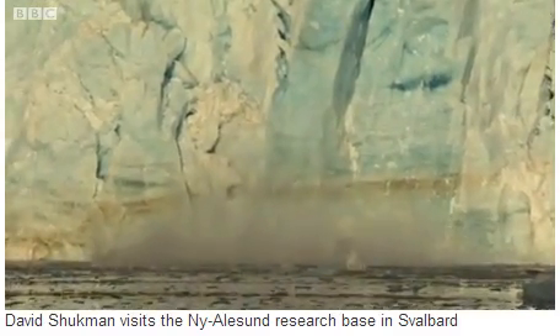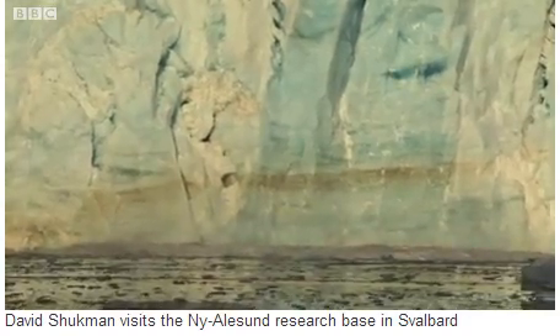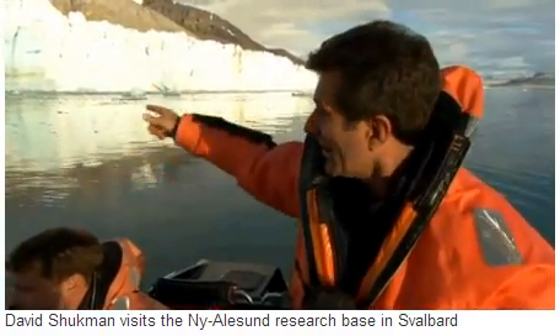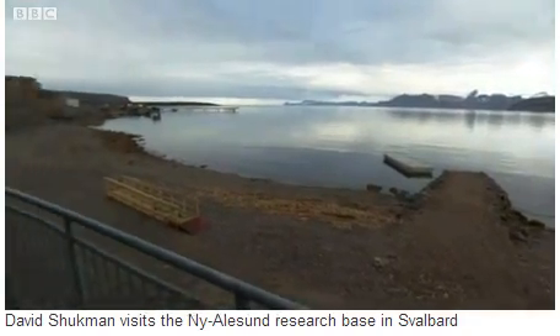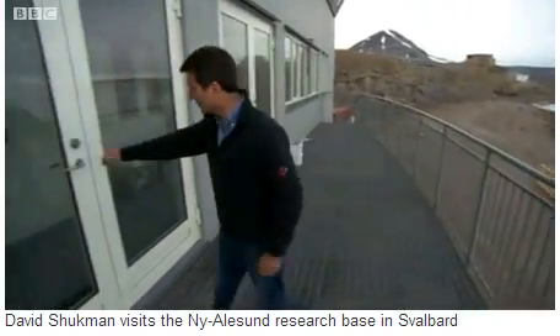This is as close as we can get to the front of the glacier here, because to get any closer would be dangerous. Just in the short time we've been here, we've seen a number of huge pieces of ice break away and crash into the ocean. To understand how the changes in the Arctic could be affecting the natural world, scientists gather samples, including from the bottom of the ocean.